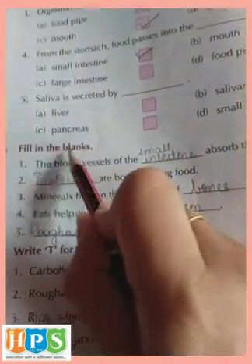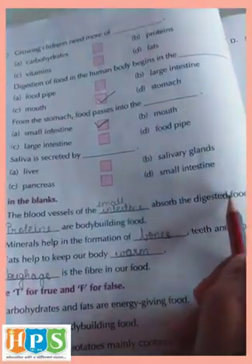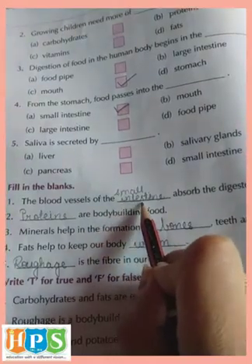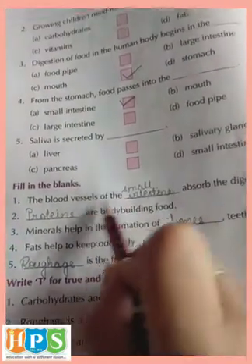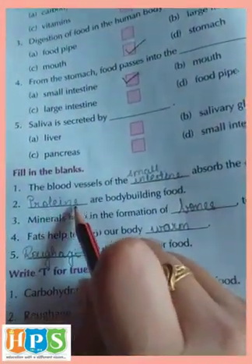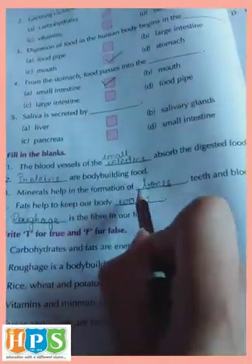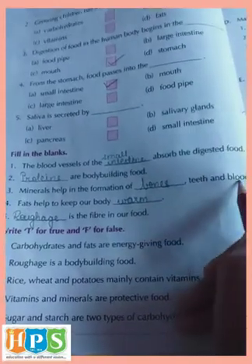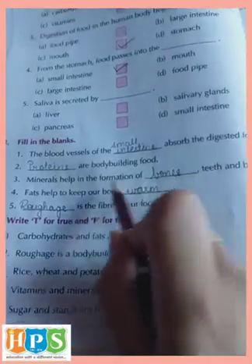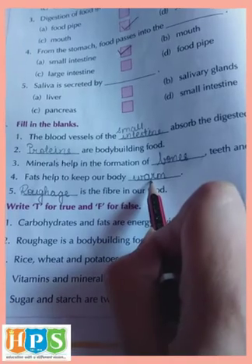B question, fill in the blanks. First: The blood vessels of the small intestine absorb the digested food — write small intestine. Second: Proteins are body building food. Third: Minerals help in the formation of bones, teeth and blood — answer is bones. Fourth: Fats help to keep our body warm.